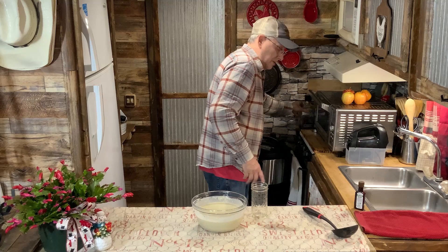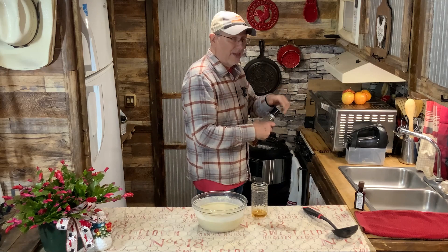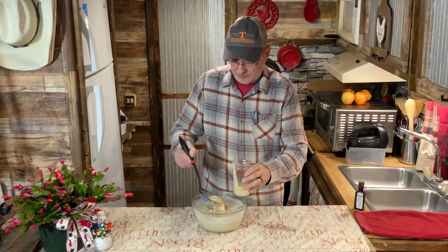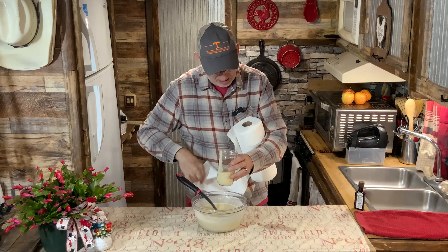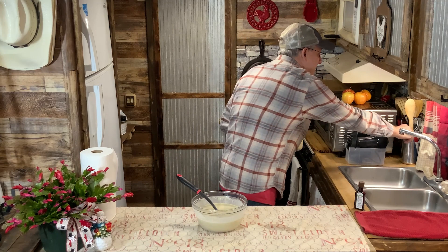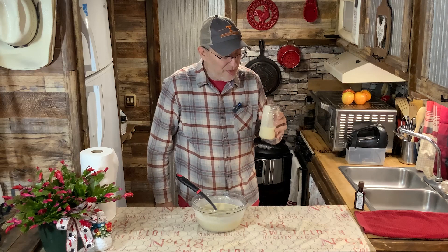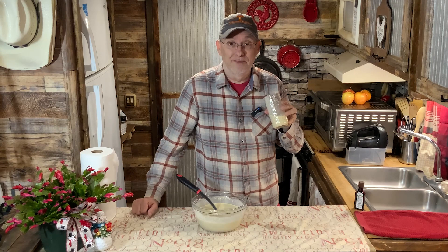So there is our eggnog — all put together. I'm going to take most of it to work, but this one's my little taste. I'm going to put a little Gentleman Jack in here. I think Tennessee Honey Whiskey would be really good in here because of the sweetness and honey taste, but I'll just go with the Gentleman Jack. Mix that whiskey in real good. Guess I'll be enjoying the rest of my day.